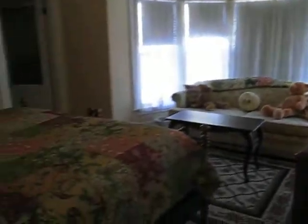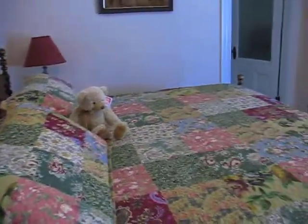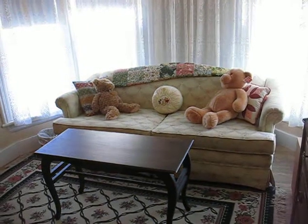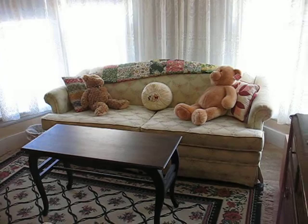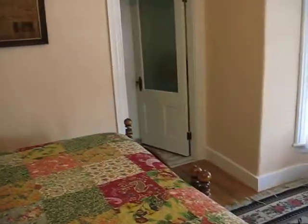Now we're going into room four, which is the Teddy Roosevelt room. It has a king bed, which can also be made into two twins. There's a nice couch for sitting on, which can also be pulled out into a full bed. Bathroom in there.